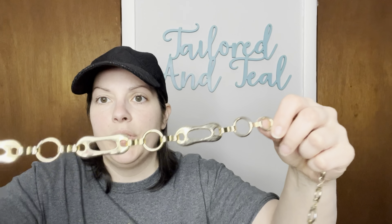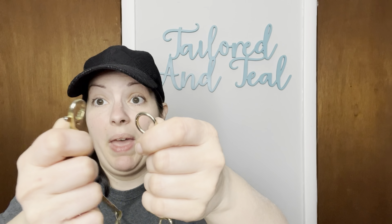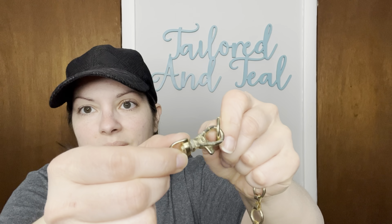Next is another gold tone chain belt. This one does have some wear — some of the gold tone is actually coming off. It is very grimy and it needs a bath for sure. Then there is the hook. Look at the wear on there. Yuck.